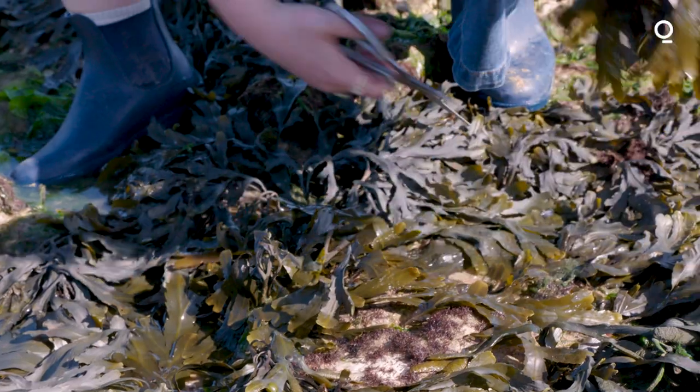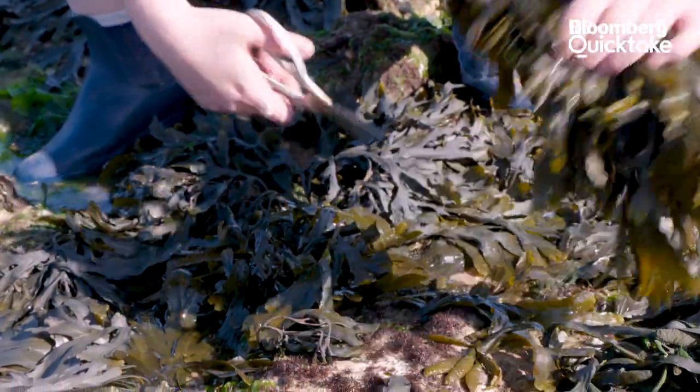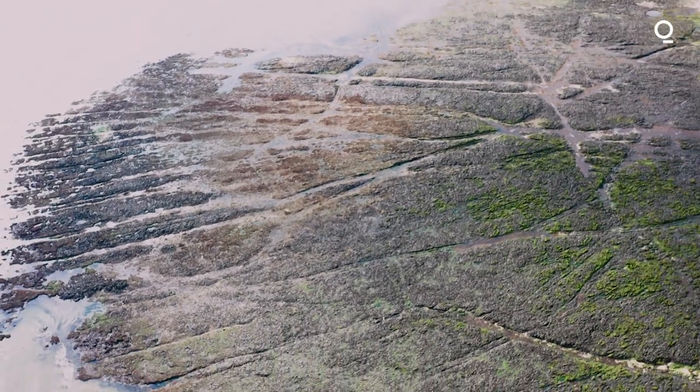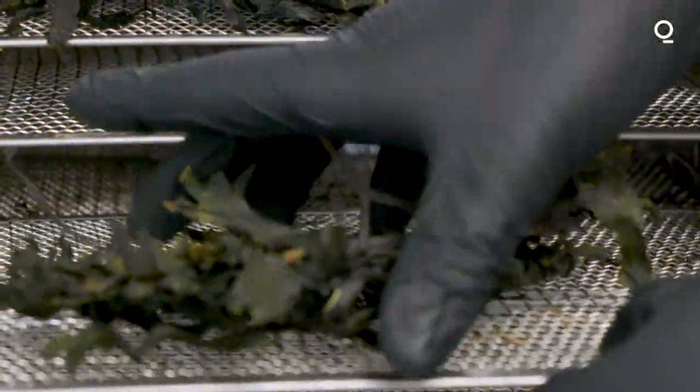If the seaweed is just pulled off the chalk reefs then it won't grow again, but we're very careful with the way that we harvest. Everything that we do tries to have a positive impact on the environment and the ocean, so we use the seaweed that's available to us here.